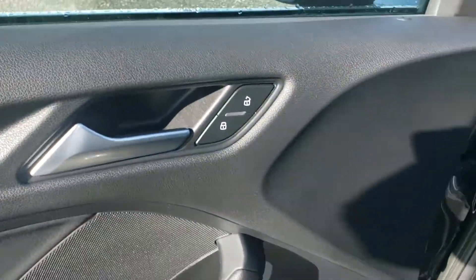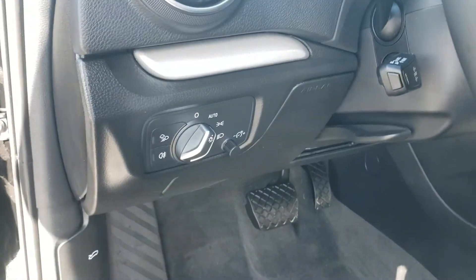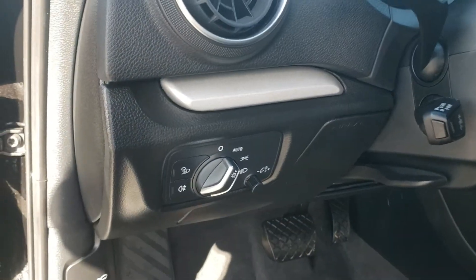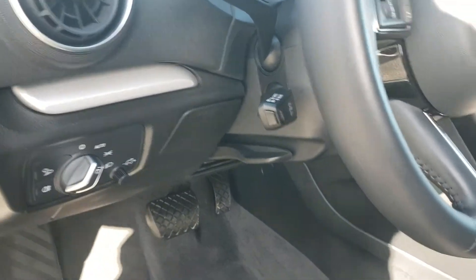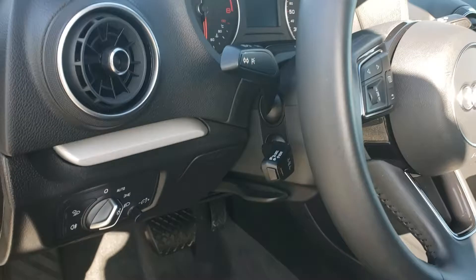The mirrors are heated as well, which is a great feature. Down here you have your automatic headlight control, fog light buttons, and cruise control down on the bottom. This lever here is your tilt and telescoping steering wheel.